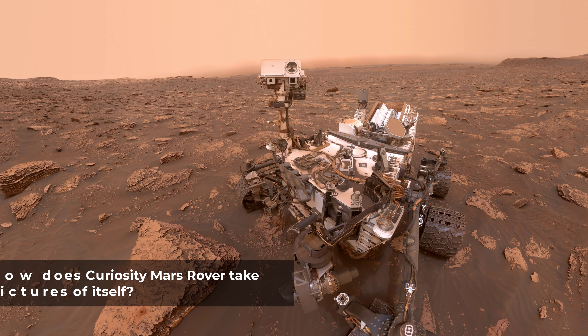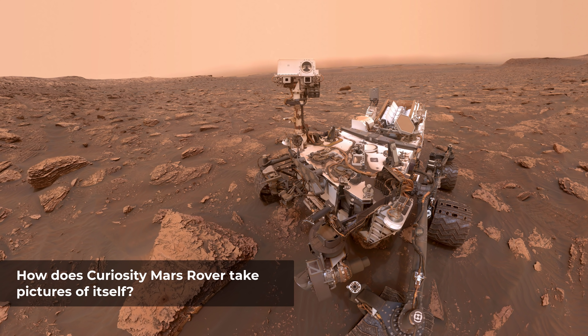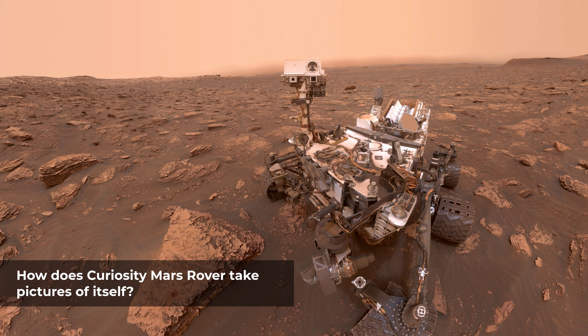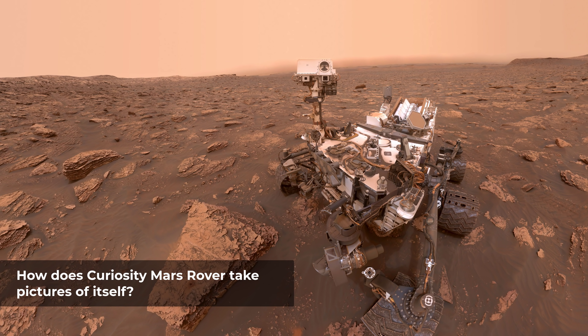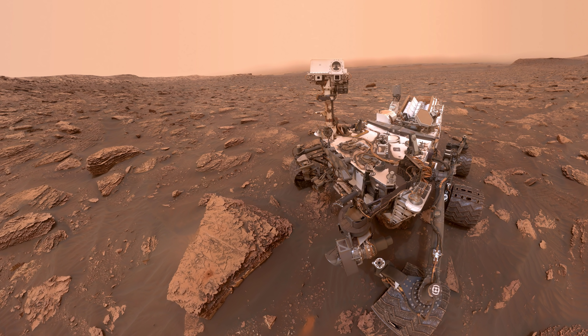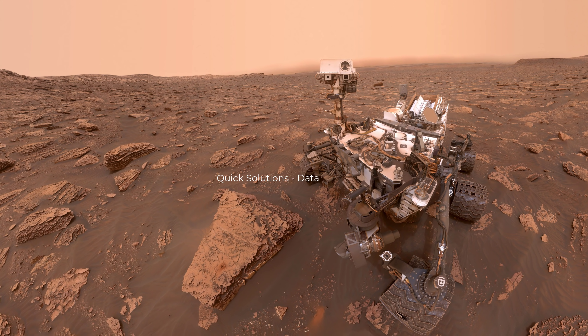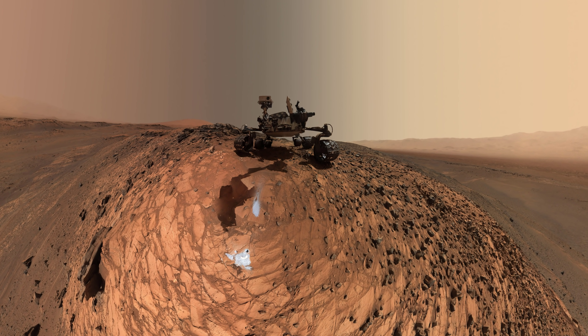A widely asked question about Curiosity is: how does the Curiosity Mars rover take pictures of itself? The answer is simple — the final picture is a mosaic created from about 30 or more individual shots taken from many slightly different angles. The final shots used to create the mosaic are all ones where the arm cannot be seen, or can be easily hidden by overlaying one shot with another.